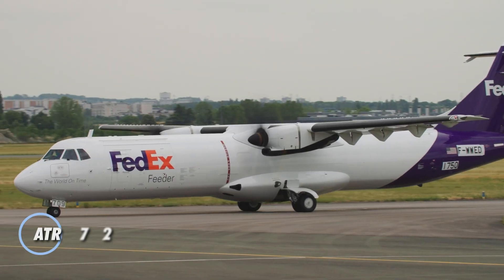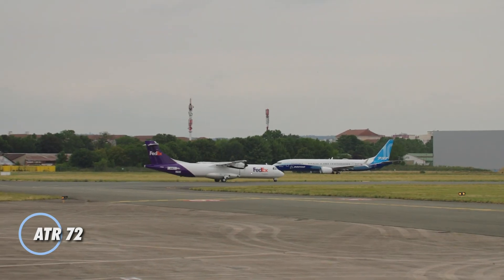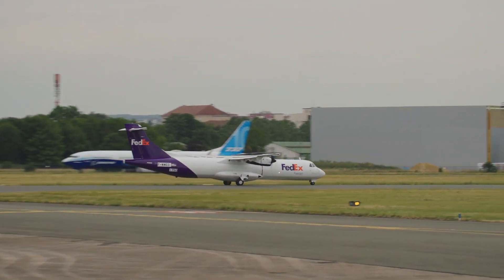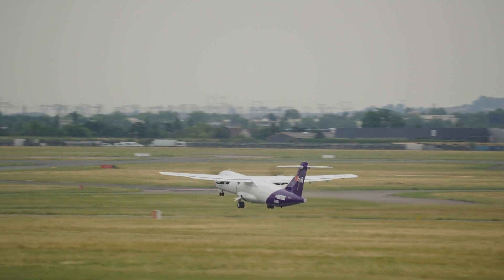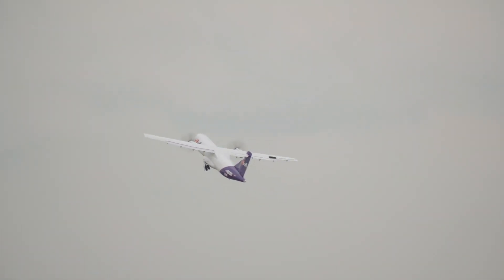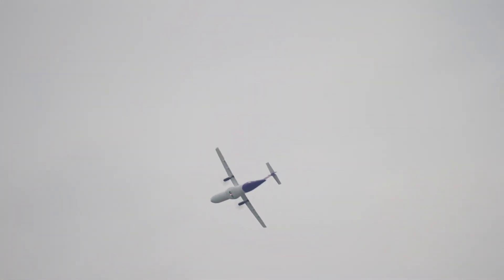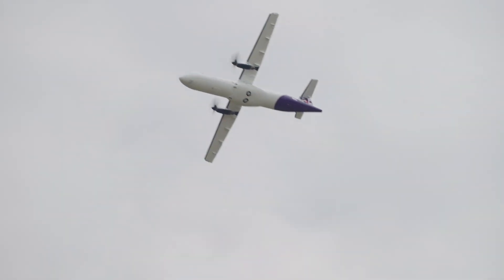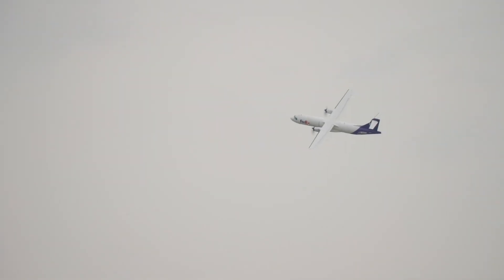The ATR-72 is a reliable twin-engine turboprop aircraft designed for regional travel. With a seating capacity of 72 passengers, it offers a comfortable and efficient option for short-haul flights. Its flexibility extends beyond passengers, also supporting cargo transport, corporate travel, and even maritime patrol missions. Known for its fuel efficiency and eco-friendly design, the ATR-72 is a cost-effective choice for airlines.